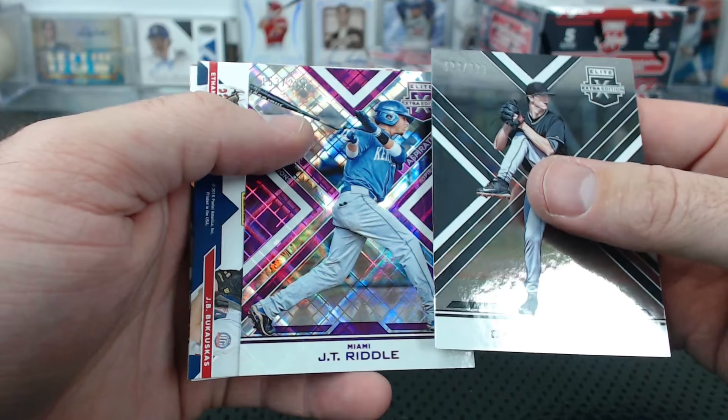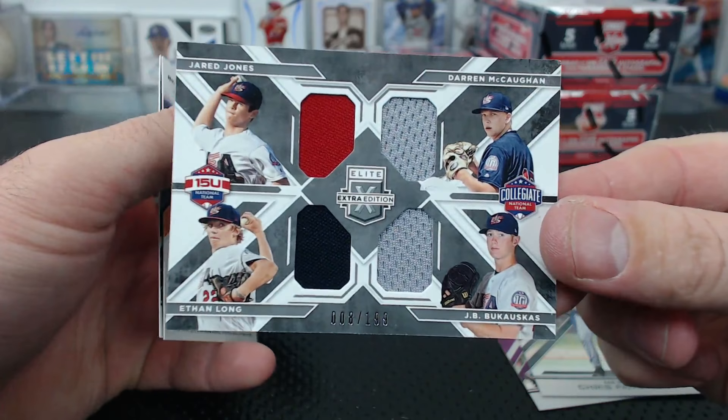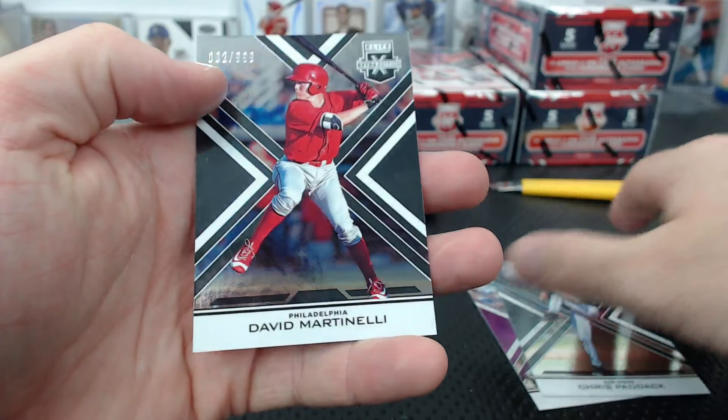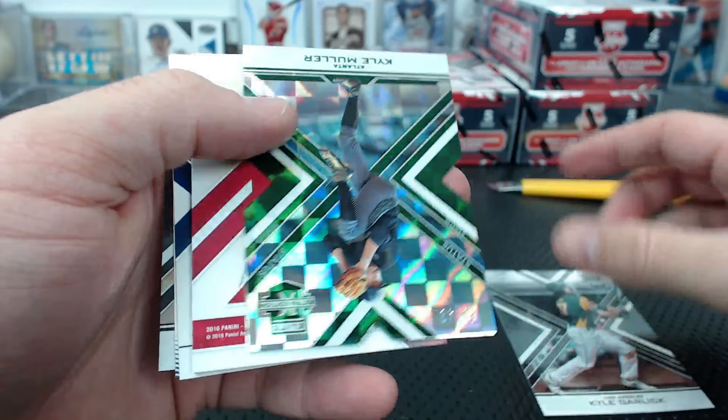Another quad to 199. Hunter Cole red die cut to 50 autograph for the Giants. Martinelli to 9.99 for the Phillies. Kyle Garlic - Rassus is going to love Kyle Garlic when he gets back. Kyle Muller to 49.